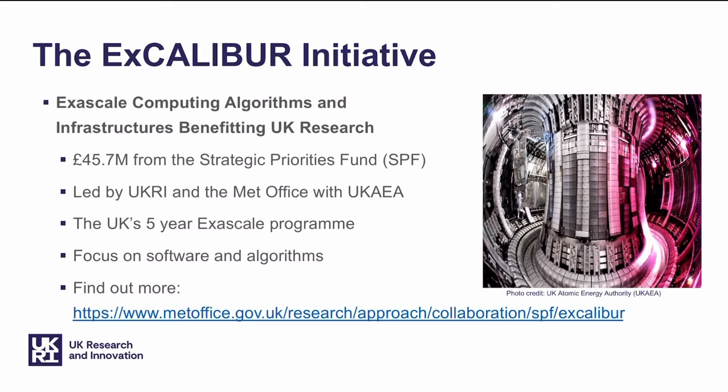Excalibur is short for Exascale Computing Algorithms and Infrastructures Benefiting UK Research. It's a nearly £46 million strategic priorities fund initiative led by UK Research and Innovation, the Met Office and the UK Atomic Energy Authority. It's a five-year program to get the UK's scientific computing codes and algorithms up to speed for the next generation of exascale computing architectures.